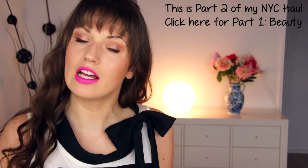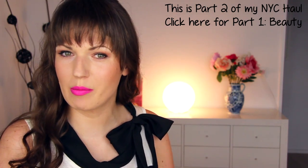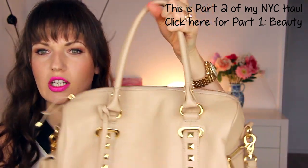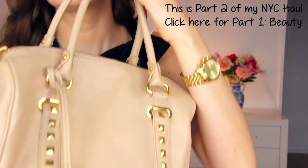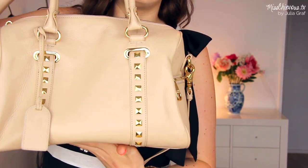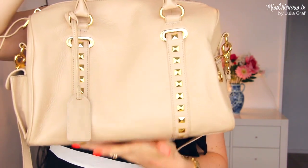One of the things that I got a lot of questions about on my Instagram — I posted a picture of this — was this purse that I purchased. Let me just move back a bit so you can see it. I got this purse in New York, obviously.